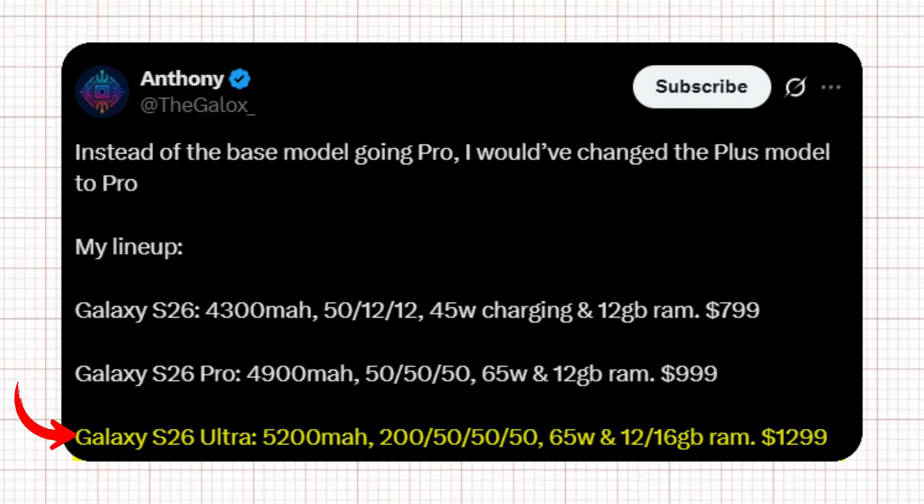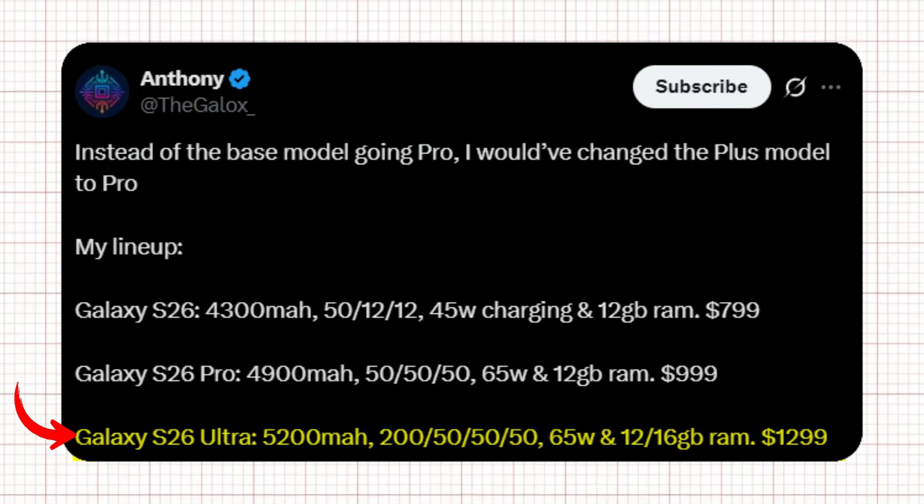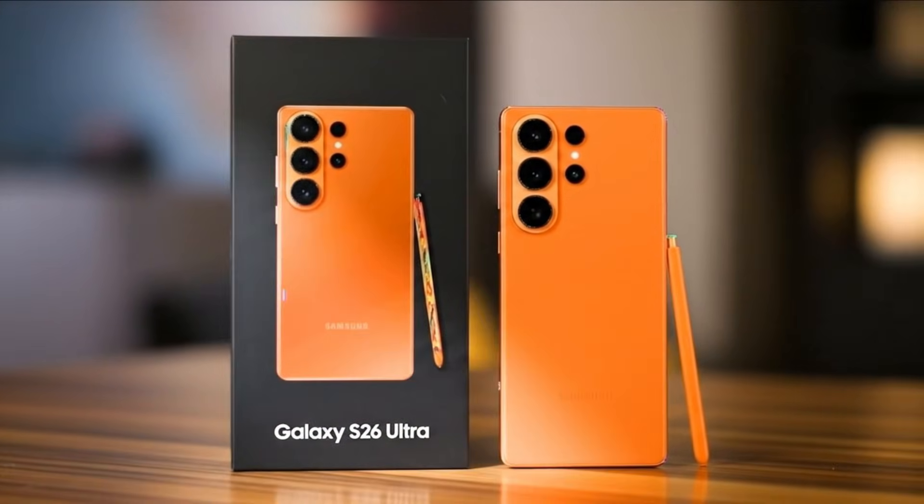Finally, his version of the Galaxy S26 Ultra goes all out — a huge 5,200 mAh battery, a camera stack of 250, 50, and 50 megapixel sensors, 65-watt charging, and 12 or 16GB RAM, priced at $1,299. This is the kind of Ultra model that truly earns its name.